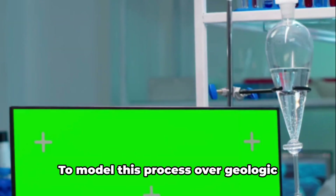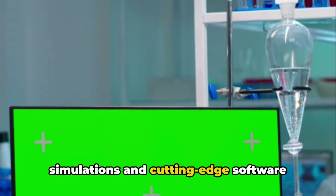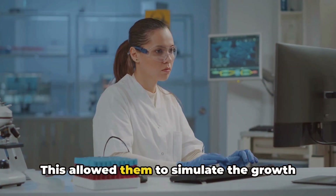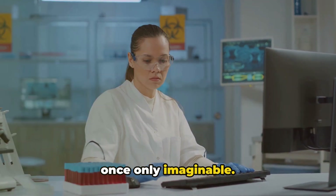The team didn't stop there. To model this process over geologic time scales, they employed atomic simulations and cutting-edge software developed at the University of Michigan. This allowed them to simulate the growth of dolomite accurately — a feat that was once only imaginable.